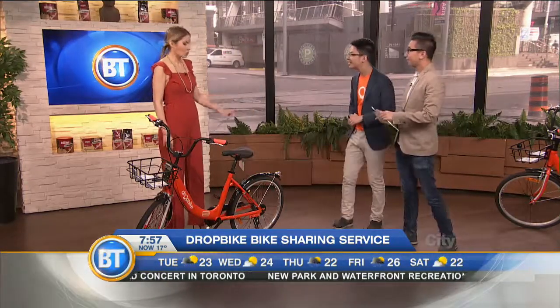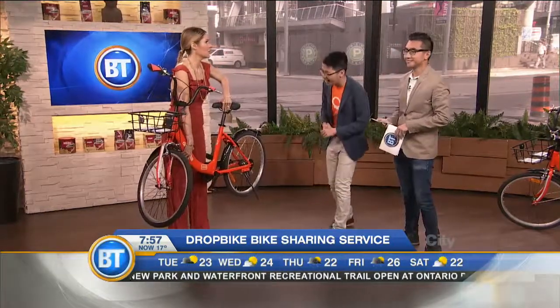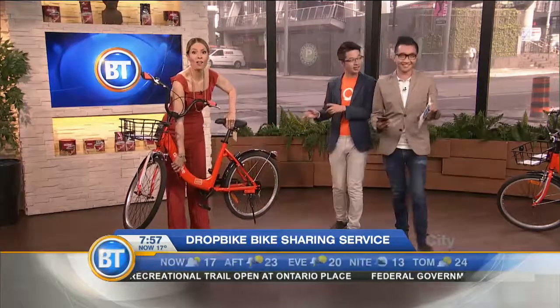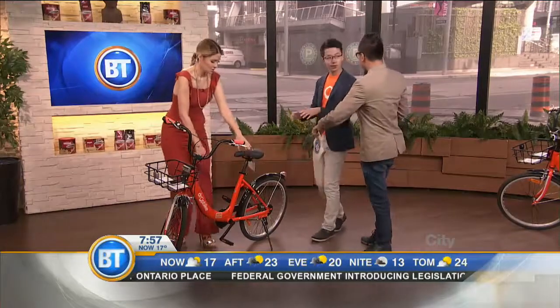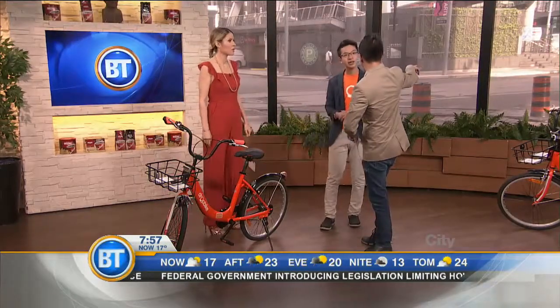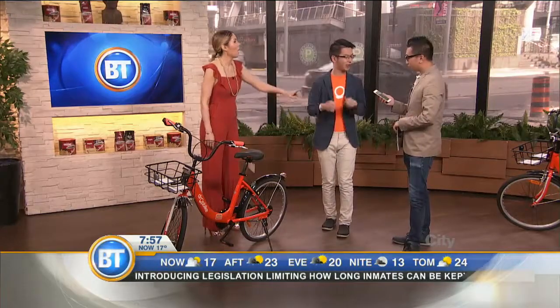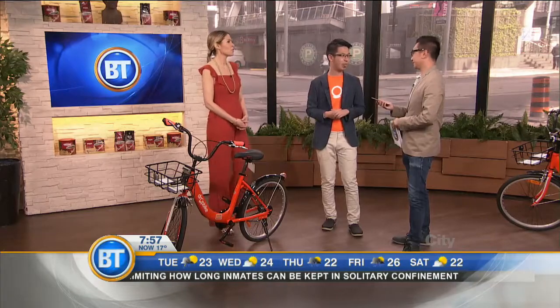Devil's advocate — what stops somebody from grabbing this locked bike and taking it home? Because it's locked to a pole, Dina. Oh, it's locked to a pole? It's not actually locked to a pole — it's locked to itself. So you can actually park this on the street. That's why we're asking users to take a picture, and that's why we have all these — accountability. Exactly, accountability.